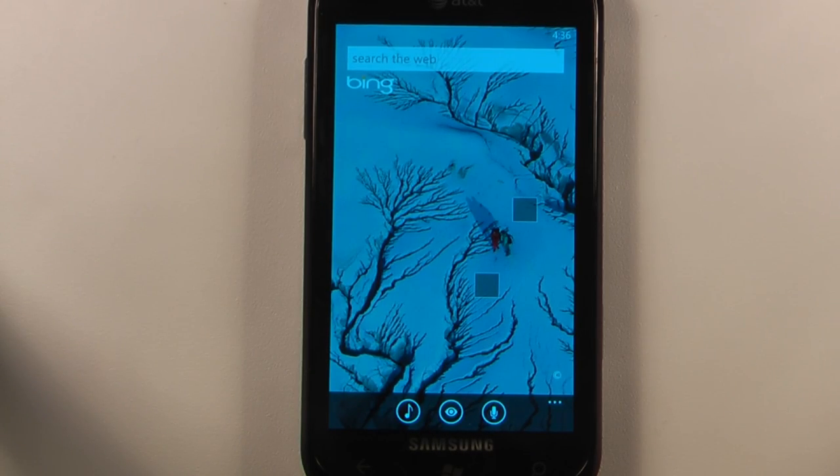Hey everyone, Danny Webster here from Pocketnow.com, and this is another episode of the Windows Phone 7 App Roundup, in which we review five applications in 30 seconds each. So let's get to it.